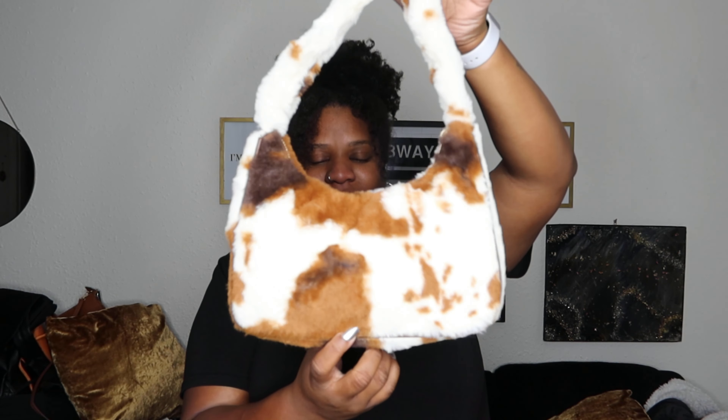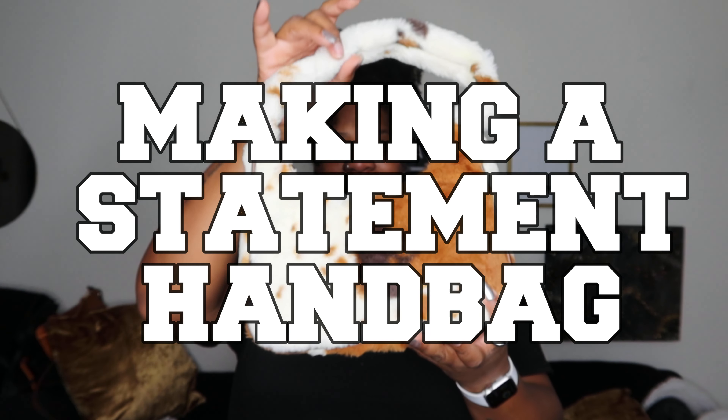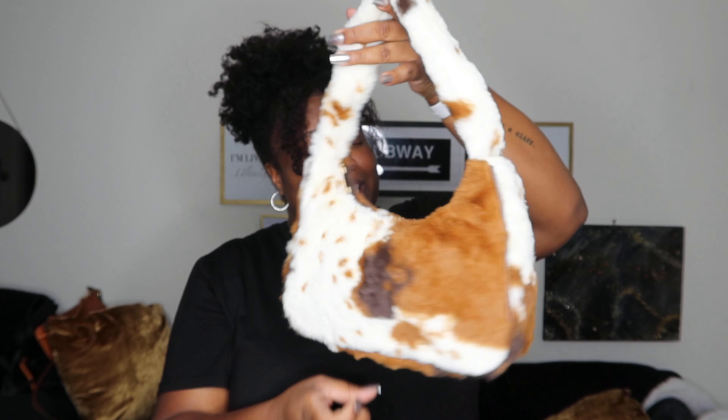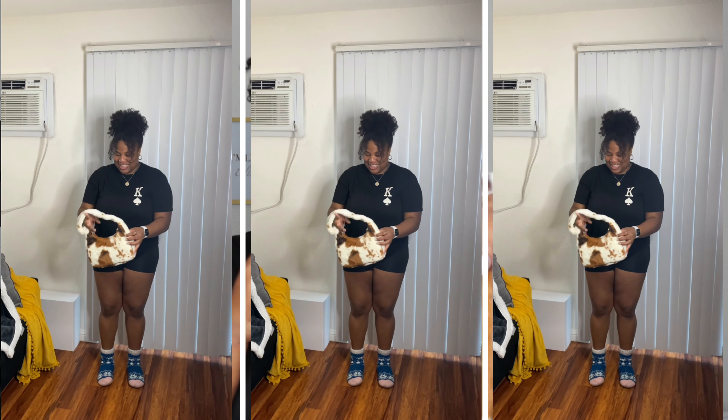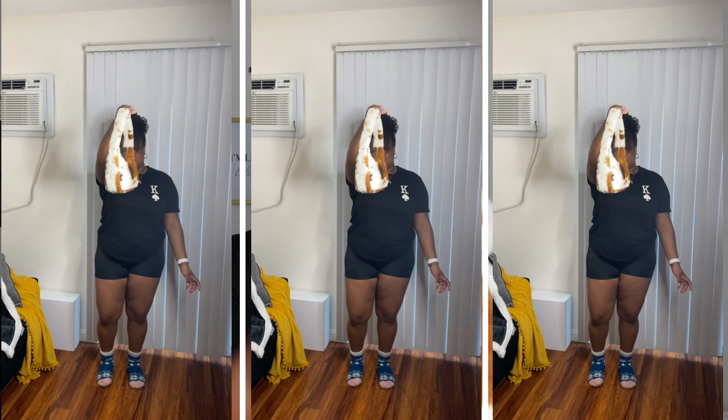The next thing I have for you guys is this cow-printed purse. I'm putting the names of things on the screen, but I know it's not a shirt or article of clothing — I'm literally just digging in the bag and whatever comes up, we're gonna talk about. This bag is fly — with the gold details, it's really spacious on the inside, enough to fit your phone and belongings.